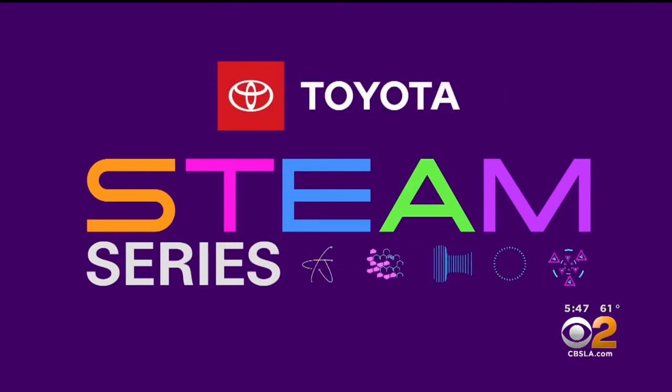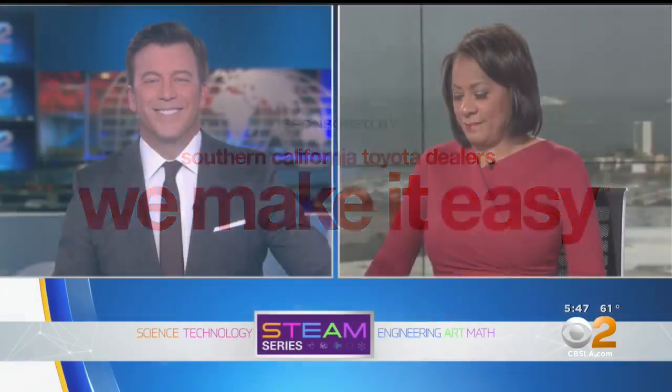STEAM Series, championed by your Southern California Toyota dealers. It is time for this week's STEAM Series, and our focus today: engineering and math. CBS 2's Juan Fernandez shows us how a local man programs robots to help people with disabilities.